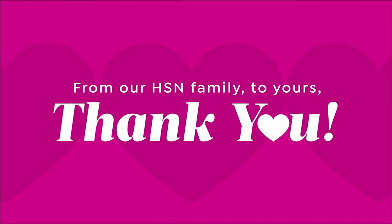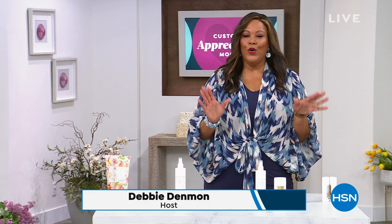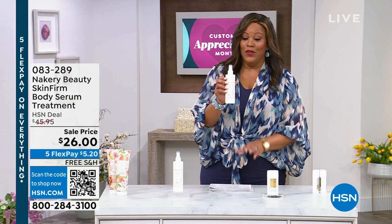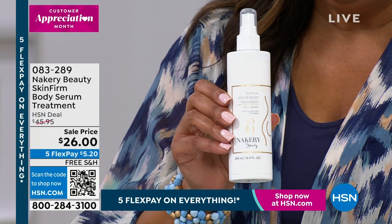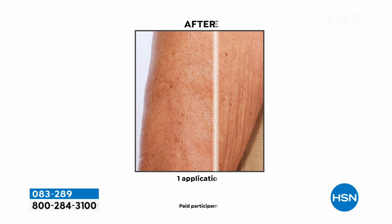Welcome back, everybody. It's your girl Debbie D, celebrating the wonderful Liz Fultz and our Nakery Beauty brand. It is award-winning — she's won awards here at HSN for the Best Beauty Customer Choice Award. This next magical product is Shapewear in a Bottle. New Beauty Magazine raved about it and called it Shapewear in a Bottle. It's $26 — normally $46. Look at the results: one application, it firms up wherever you have wrinkles and loose, saggy skin. I swear by this. You put it on your arms, your thighs, your buttocks — anywhere you've got the jiggly wiggly.